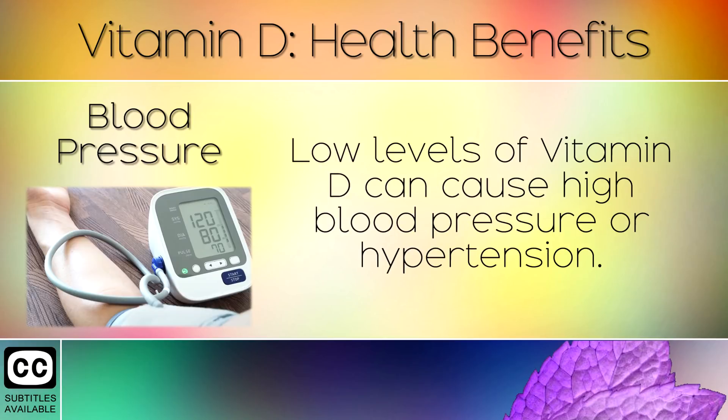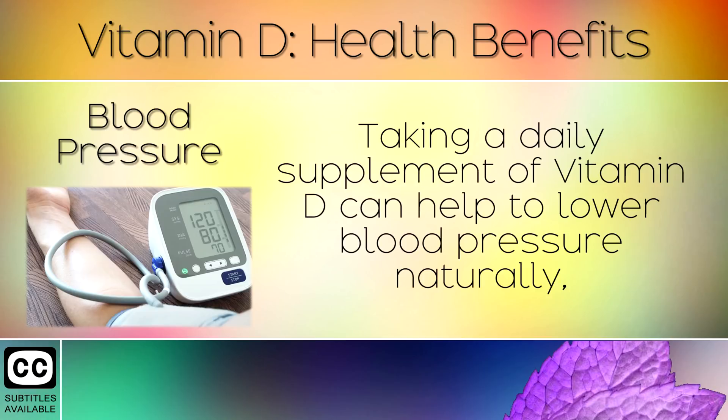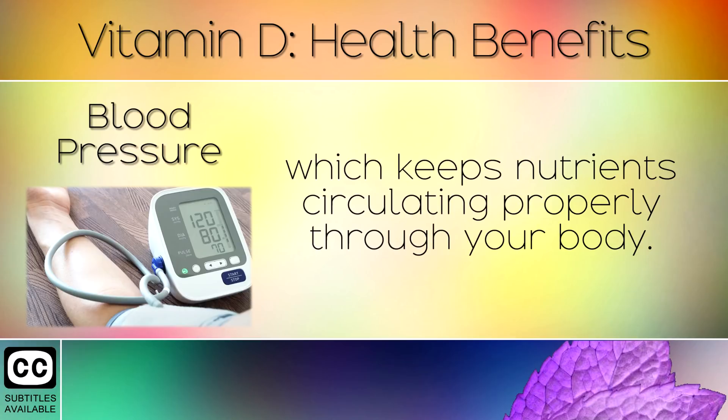Blood Pressure. Low levels of Vitamin D can cause high blood pressure or hypertension. This may increase the risk of heart attacks and stroke. Taking a daily supplement of Vitamin D can help to lower blood pressure naturally, which keeps nutrients circulating properly through your body.